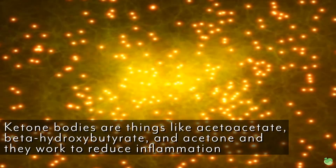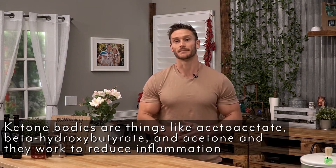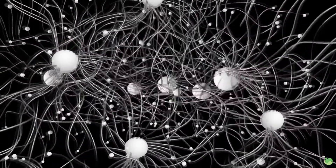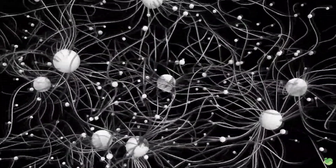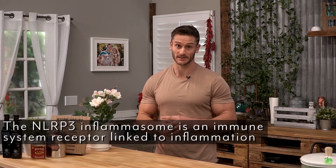When you are in ketosis, your body produces these things called ketone bodies — things like acetoacetate, beta-hydroxybutyrate, and acetone. Acetoacetate isn't studied a whole lot as it pertains to inflammation, but beta-hydroxybutyrate is the one that is researched and studied the most. The main reason that beta-hydroxybutyrate reduces inflammation within the body is by acting upon something known as the NLRP3 inflammasome.